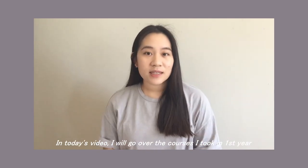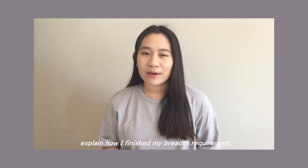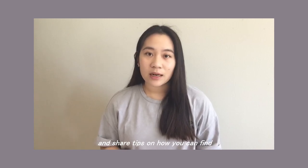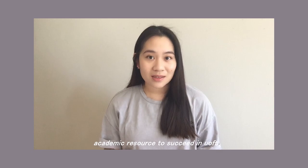Hello everyone, it's Kim. In today's video, I'll go over the courses I took in first year, explain how I finished my breath requirements, and also share tips on how you can find academic resources to succeed at U of T.